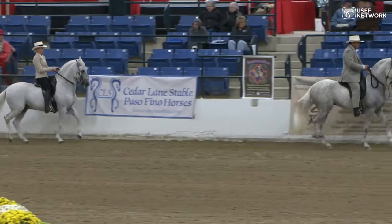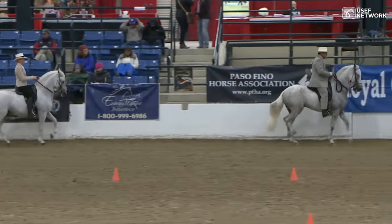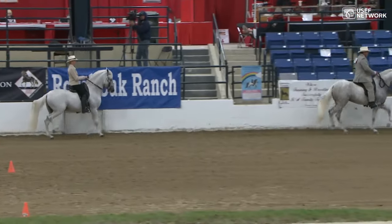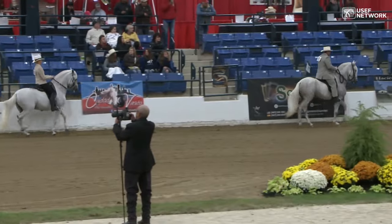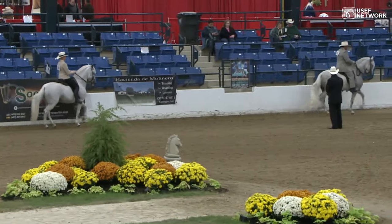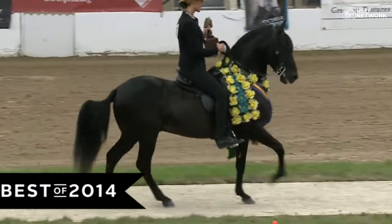If you trail ride with other people, the gait is smoother than what they're doing. If you're riding with someone who has a trotting horse, when they are trotting, you can ride your horse at a Corto. It's just exquisite to see this horse move — the frame, the cadence, the rhythm.